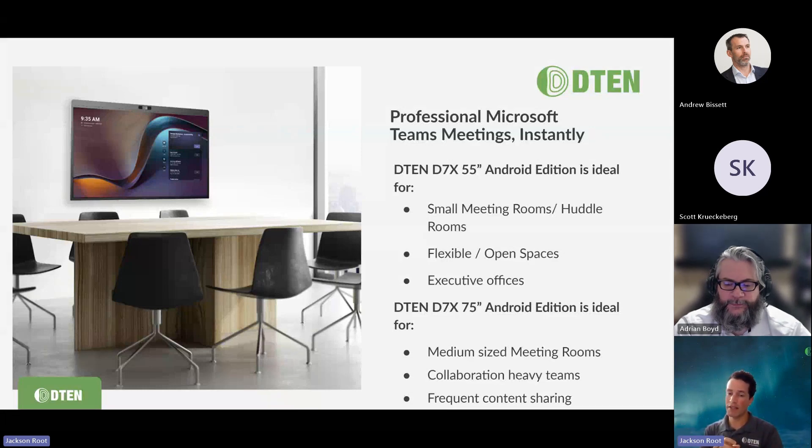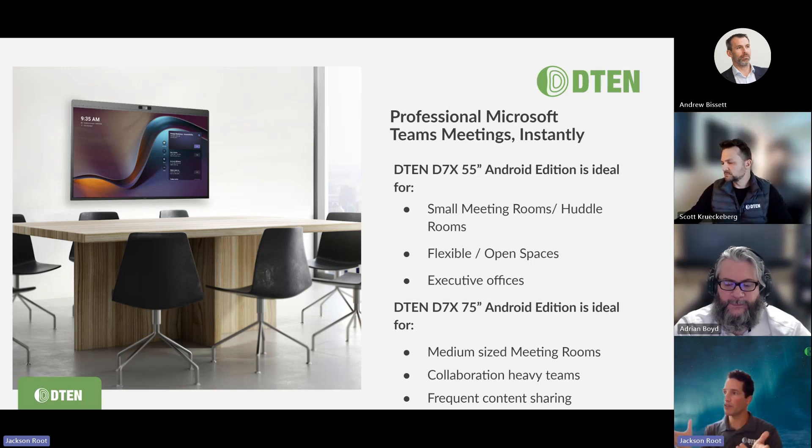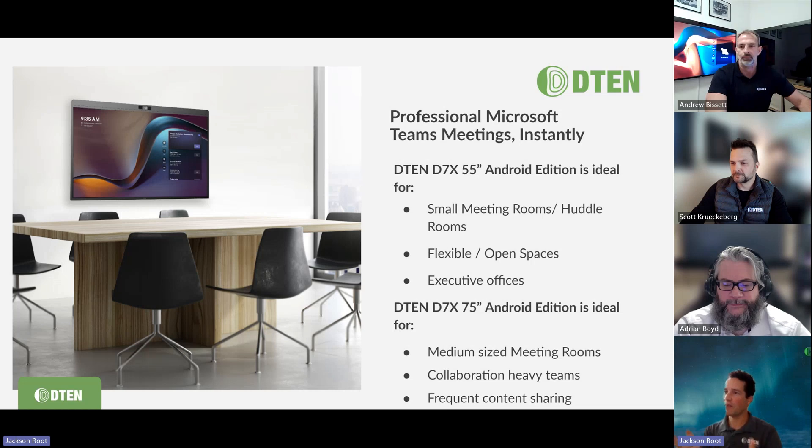The D7X 75 is hugely popular for Zoom Rooms, and now that we can leverage it for Microsoft Teams Rooms as well, it's absolutely fantastic. We just have a new panelist join us — Andrew Bisit from our EMEA team, who you actually saw in the video, is now a panelist with us as well. Thanks for joining us this morning, Andrew.